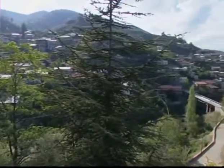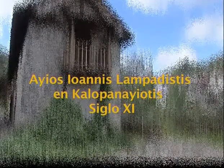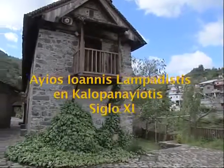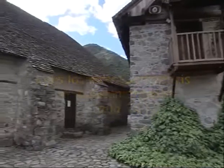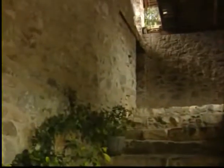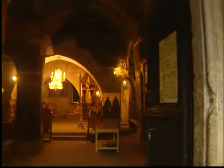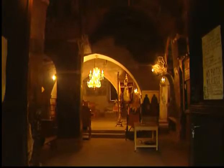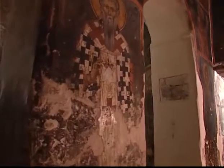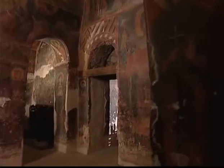El monasterio de Ayos Ioannis Lampadistís está situado en la ribera derecha del río Cétrajos, al oriente de Calopanayotis. Comprende un conjunto de tres iglesias unidas entre sí y de dos edificios monacales de dos pisos que constituyen las alas oriental y occidental del monasterio. La sección más antigua de la iglesia que todavía existe es el cazolicón, dedicado a San Heraclidius, una bóveda de estructura cruciforme. Sus dimensiones son relativamente pesadas y los pocos elementos morfológicos y estilísticos que se preservan hasta hoy permiten sugerir que su construcción data del siglo XI.